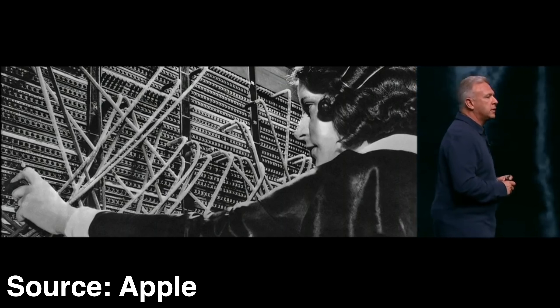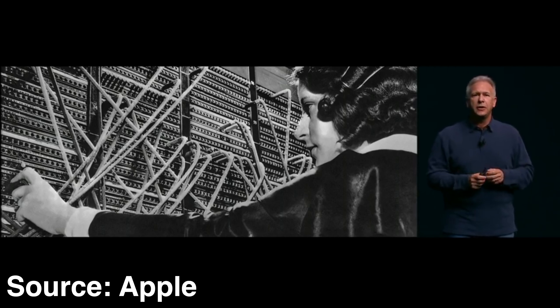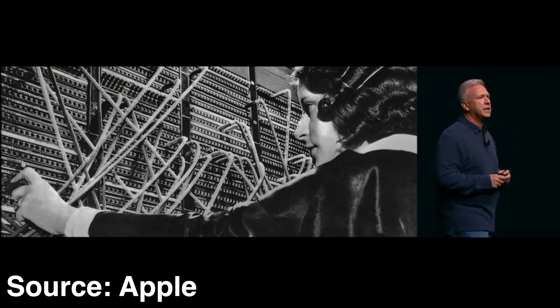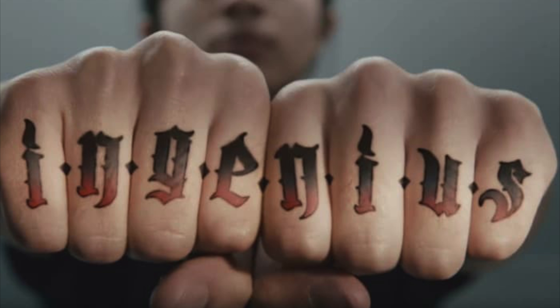AirPods were mocked at the time they were released, but now we know they're a really great product. Furthermore, Apple had the courage to remove the headphone jack because it was the only company with enough conviction and vision to bear the brunt of the initial attacks. Could you see a company like Google or Samsung — which mocked Apple for removing the jack — being the first ones to actually remove it from their own devices? I certainly don't think so.